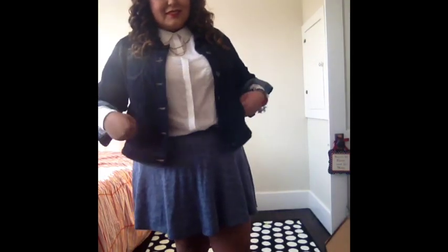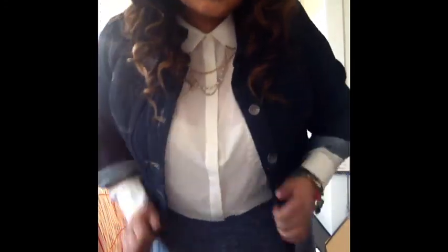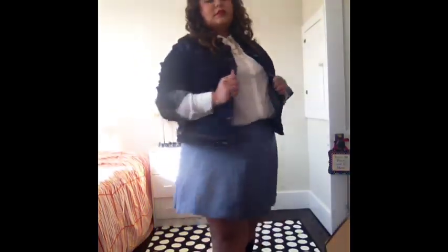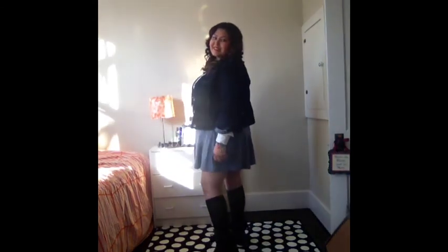The skirt's kind of short, but here's a closer look. This little collar necklace is from Pac Sun, and the bracelet is old Betsy Johnson. There's also a bracelet my mom gave me a long time ago for my birthday.